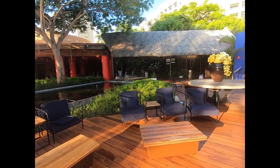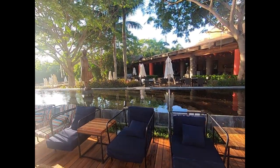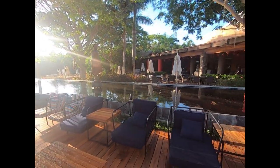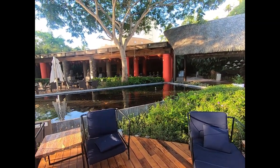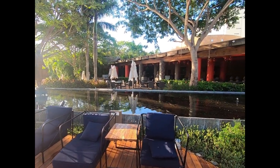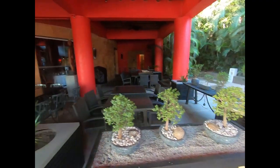Right next door to La Cantina is a restaurant called Gong, and it's an Asian fusion restaurant. Again, lots of outdoor seating, very nice. Not my style — I won't be there — but plenty of people go there and like it. Here's a closer look at Gong.